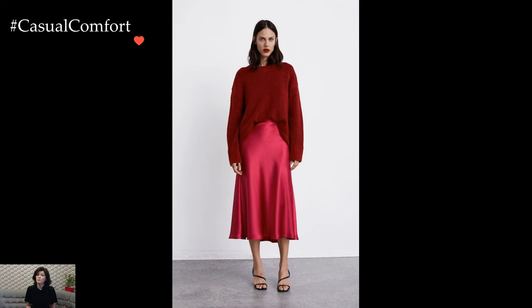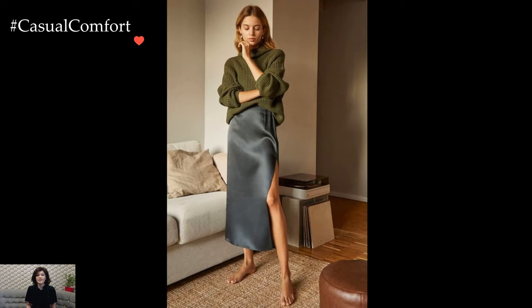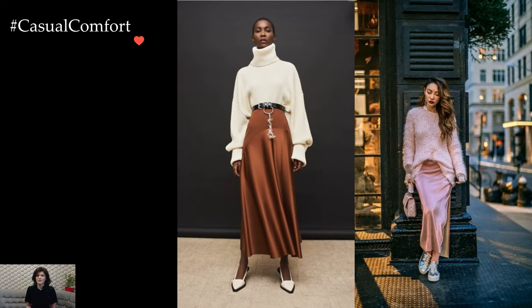The color palette plays a pivotal role in defining the mood of a satin skirt outfit. While neutral tones exude timeless charm and versatility, bolder hues make a statement and add a playful touch. The choice of color allows individuals to express their personality and adapt the satin skirt to different seasons and occasions.